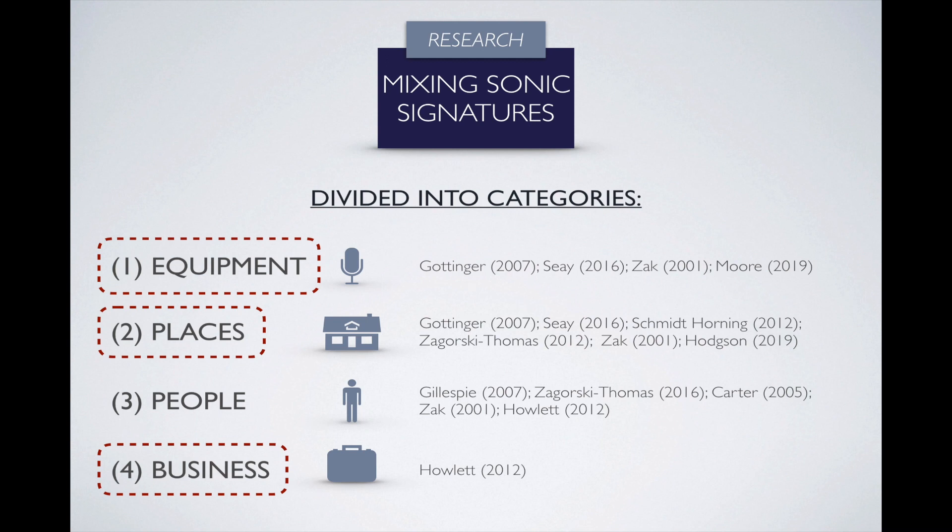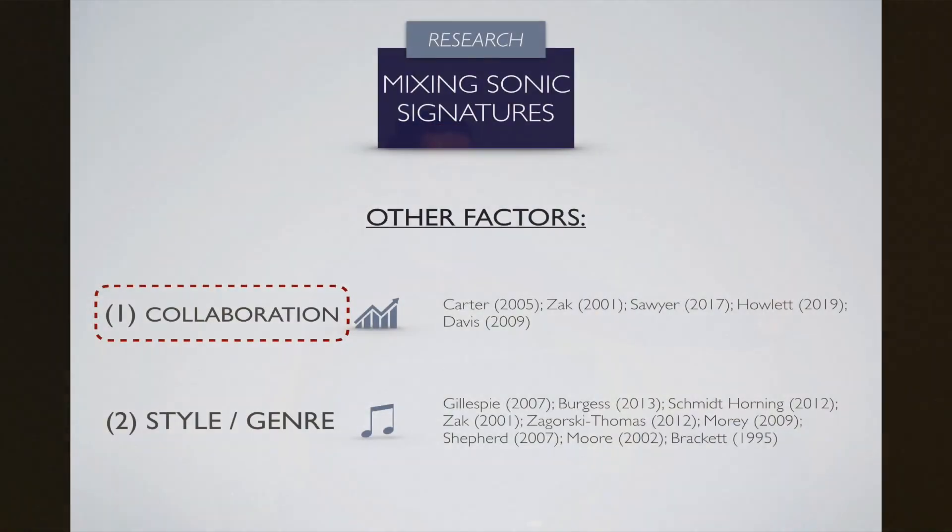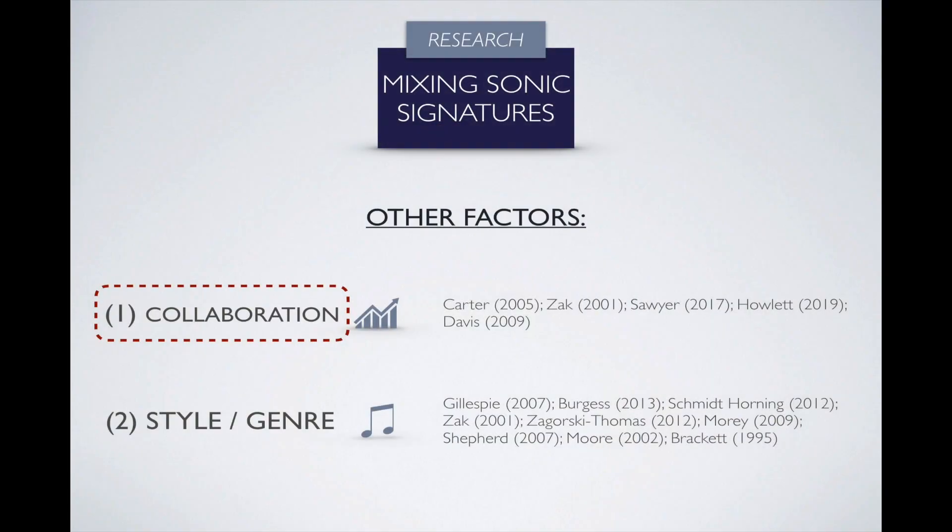I've left out the people category because that leads me to another set of factors — mostly the creative collaboration factor. The recording process is collaborative by nature, so anyone involved at any stage can leave a signature. Mixing engineers step in at the penultimate stage in this process. We could argue that a mixing engineer adds a fresher, more distinguishable signature since it comes towards the end, but they do need to take into consideration who's been there before and what's already been established.